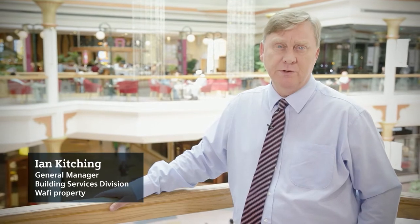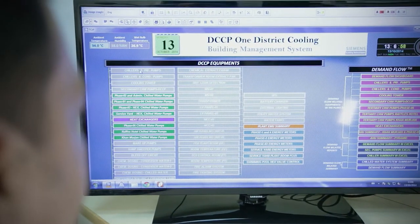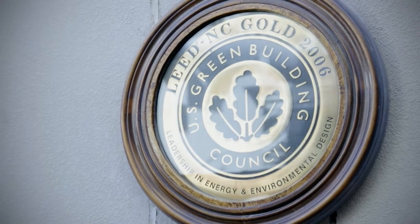Over the past 20 years we've seen millions of visitors and Siemens has been there all the way. So when we were looking for innovative solutions to reduce energy consumption in our facility, we had to look no further than Siemens. The air conditioning requirement of WAFI is catered through the District Cooling Chiller plant, which is the Middle East's first LEED gold-rated HVAC plant.